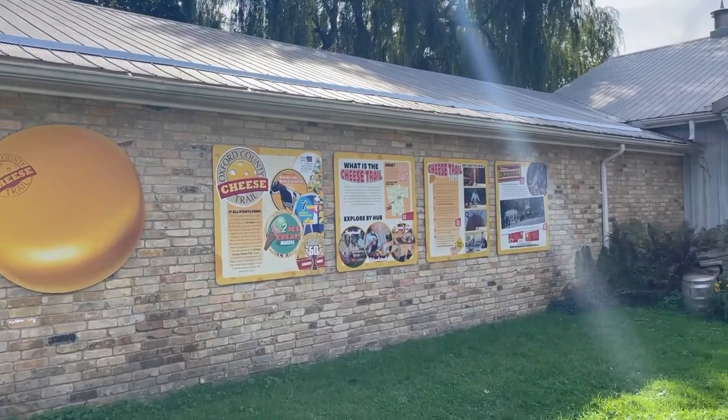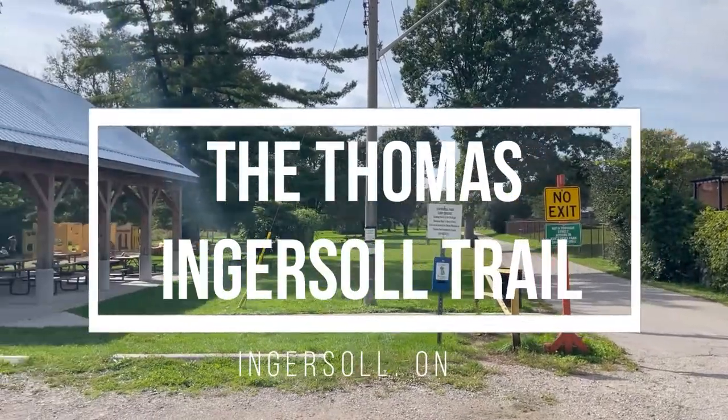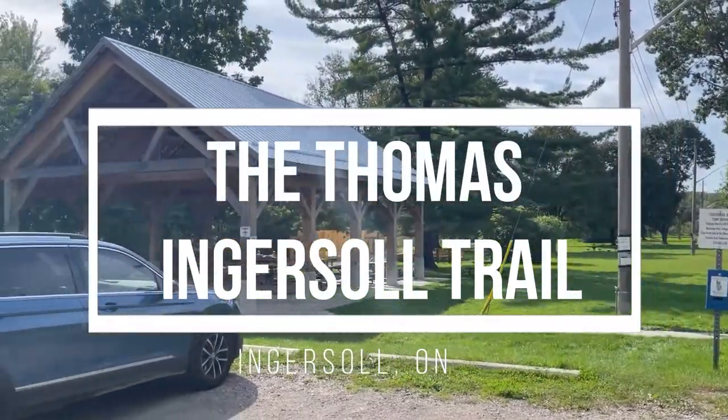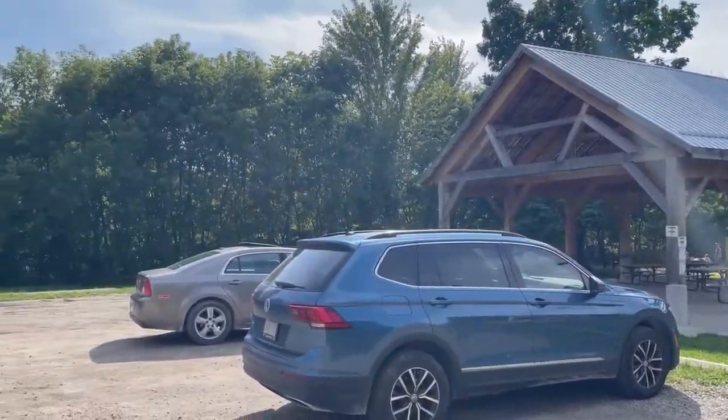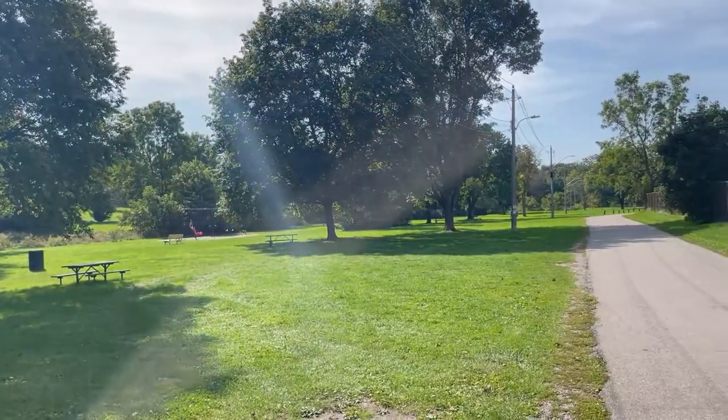Let's take a walk on the Thomas Ingersoll Trail together. Starting at the Ingersoll Cheese Museum, pop inside for a visit Monday to Friday, or take advantage of the awesome cheesy playground out back. You can leave your car here with plenty of parking and then link up with this trail that will take you through the park.